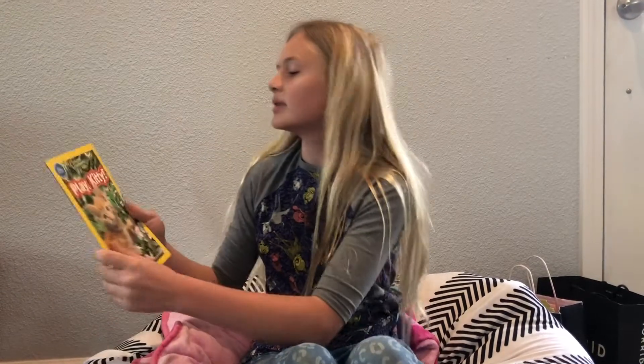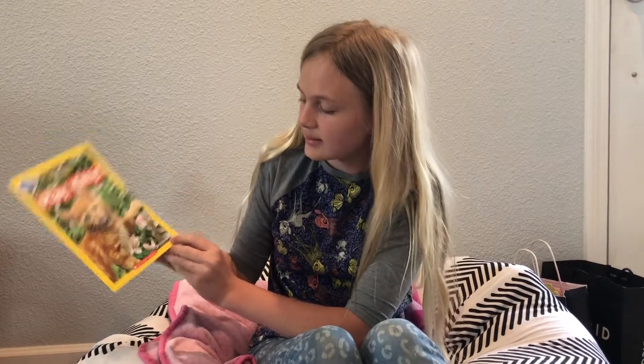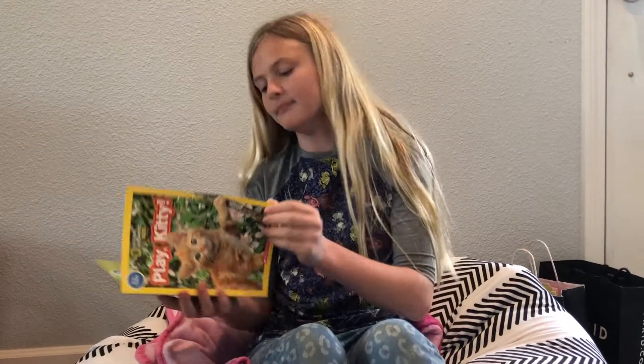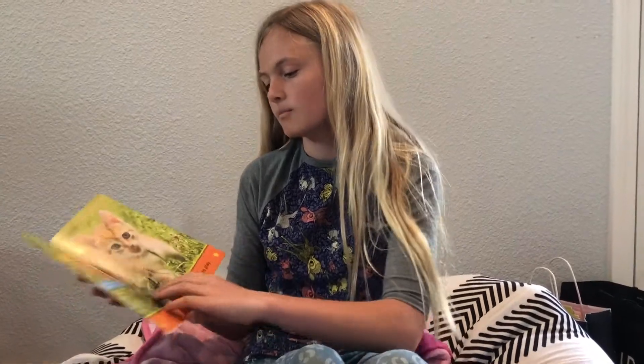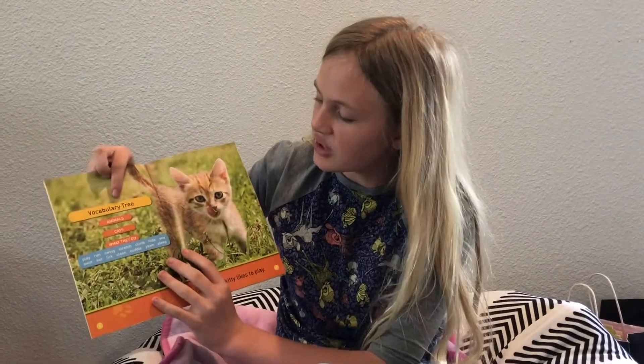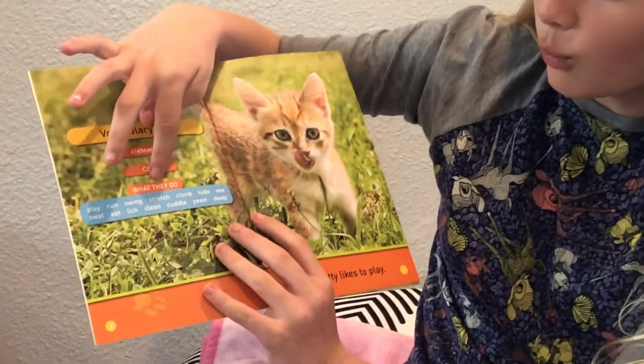This book is written by Shira Evans. Let's read it. Here's the vocabulary tree: Animals, cats, and what they do.